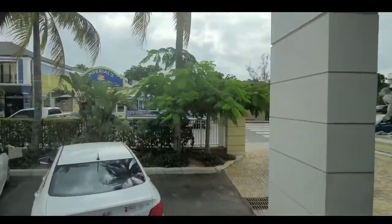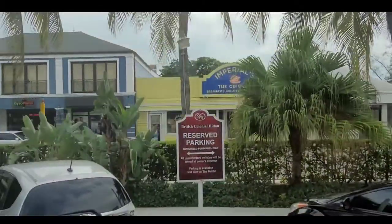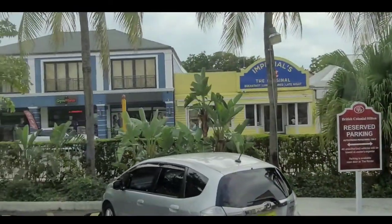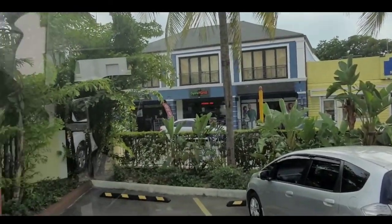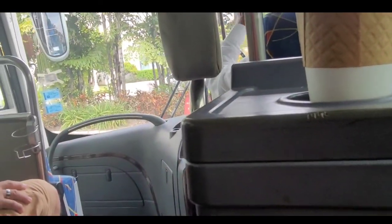Ladies and gentlemen, this statue was commissioned by Queen Victoria because Woodes Rogers was a pirate. She made him the British governor because pirates were capturing a lot of British ships, taking their goods, and turning British subjects into slaves.